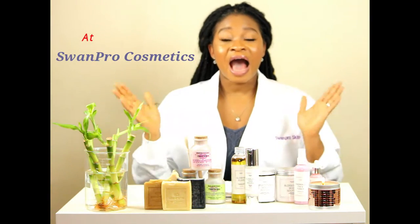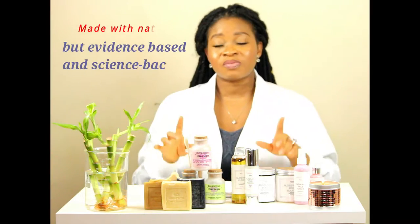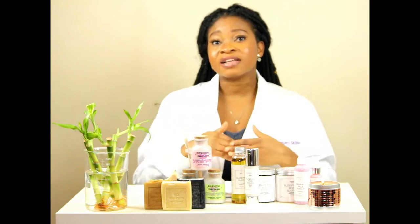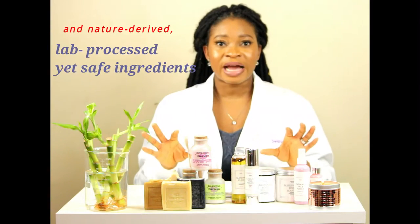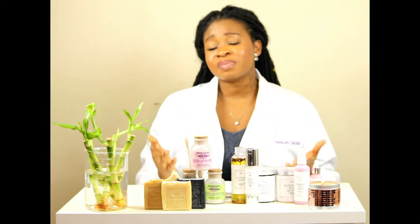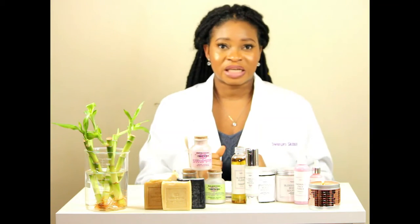That is why at Swampo Cosmetics our products are firstly made with natural yet science-backed ingredients as well as nature-derived but not overly processed ingredients, just to be sure that your skin gets optimum benefit from all of these ingredients.